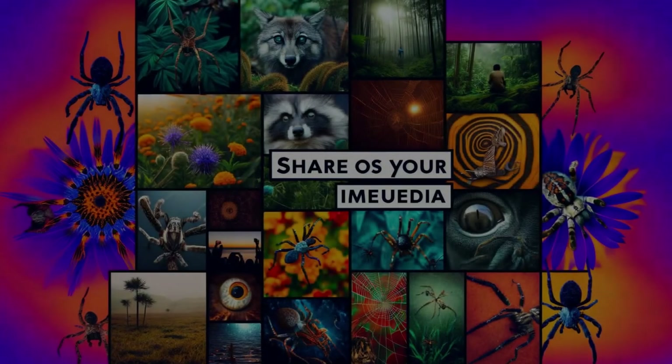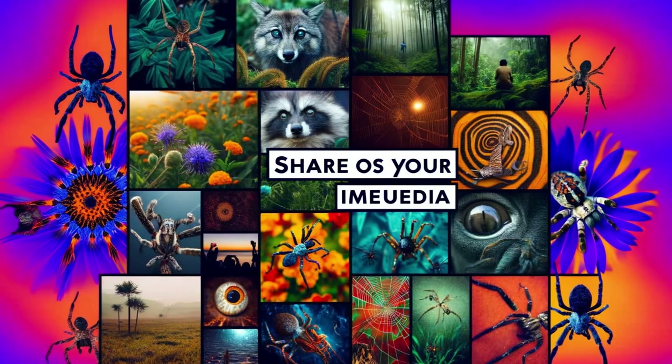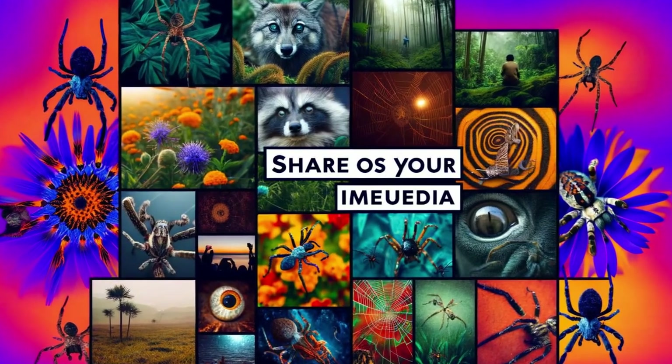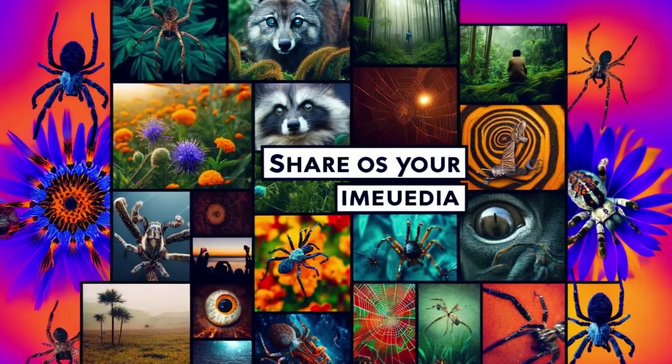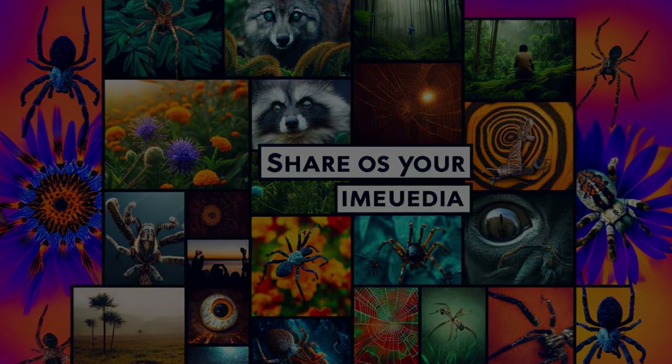We encourage you to join the conversation. Have you ever encountered a wolf spider? What was your experience? Share your stories in the comments below. If you have pictures or videos, we'd love to see them. Your contributions help raise awareness and appreciation for these remarkable hunters.